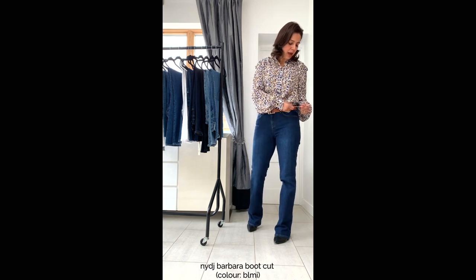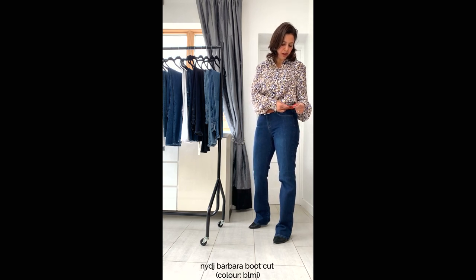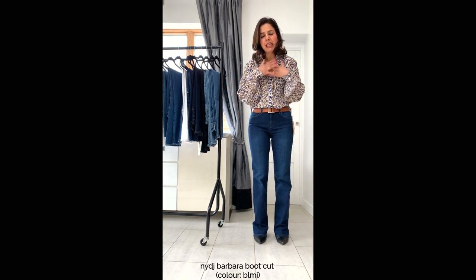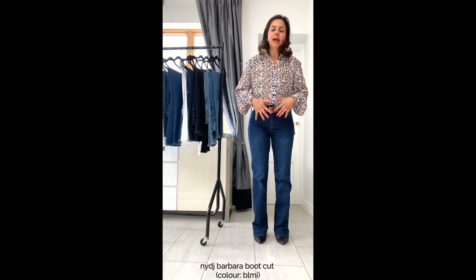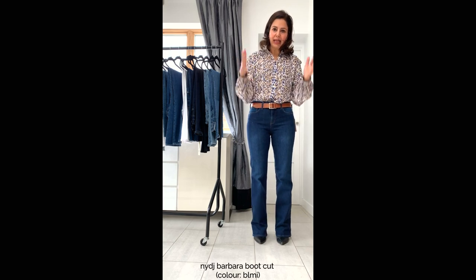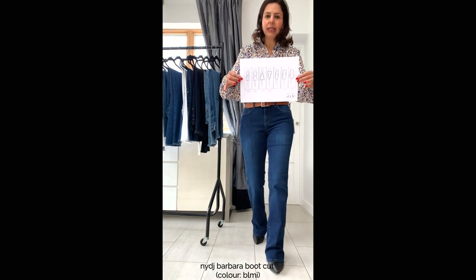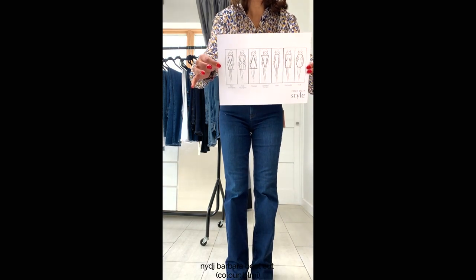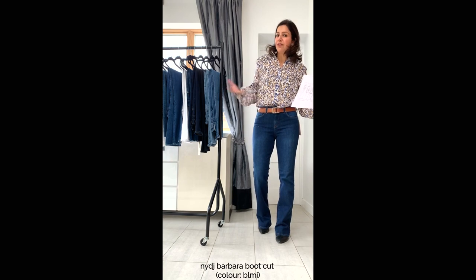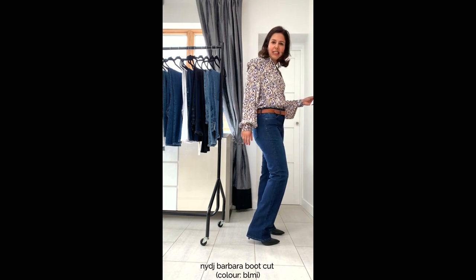Next up are the Barbara Bootcut Jeans by NYDJ at £139.95, wearing a UK size 10. These are bootleg — not my favourite style on me — but they work for lots of different body shapes and come in lots of different washes. I've kept the wash dark here to give the illusion of looking slimmer and elongating the legs. These are great for all body shapes apart from triangle, as bootleg does exaggerate and accentuate the hips. They can be super classy and chic with a slightly 70s vibe.